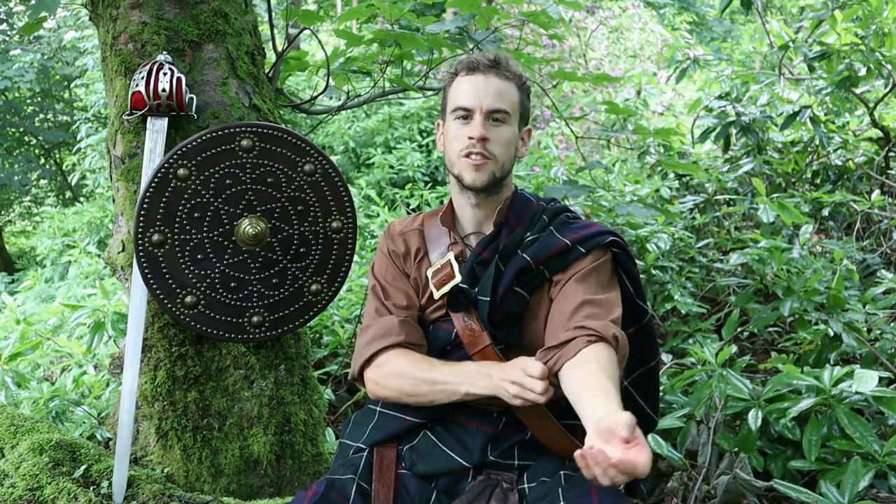Heiko has a full series of lessons on the broadsword and targe, all the way from the basics right up to experimental sparring with other weapons, so if you're interested in that definitely go subscribe to his channel.